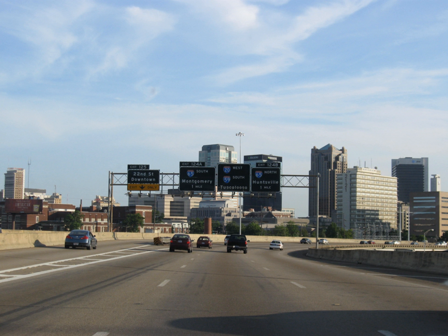As I-20/I-59 leaves the downtown area, the highway has an interchange with the Elton B. Stevens Expressway, also known locally as the Red Mountain Expressway, which travels south across the downtown area and into the southern Birmingham suburbs. Once I-20 turns away from I-59, it begins an eastbound journey toward Georgia. The first two miles are a four-lane bridge over East Birmingham neighborhoods before reaching the shopping areas formerly known as Eastwood Mall and Century Plaza. I-20 is a six-lane freeway from Exit 132 to Exit 162.